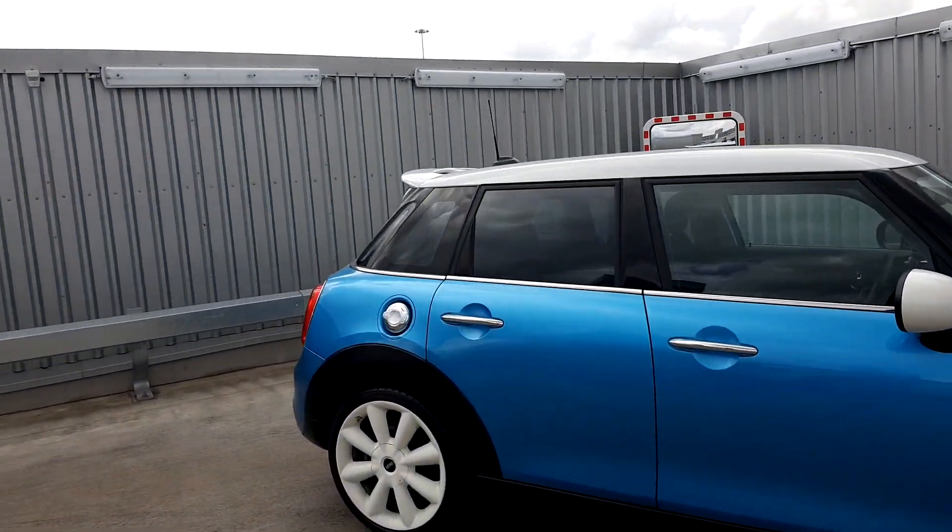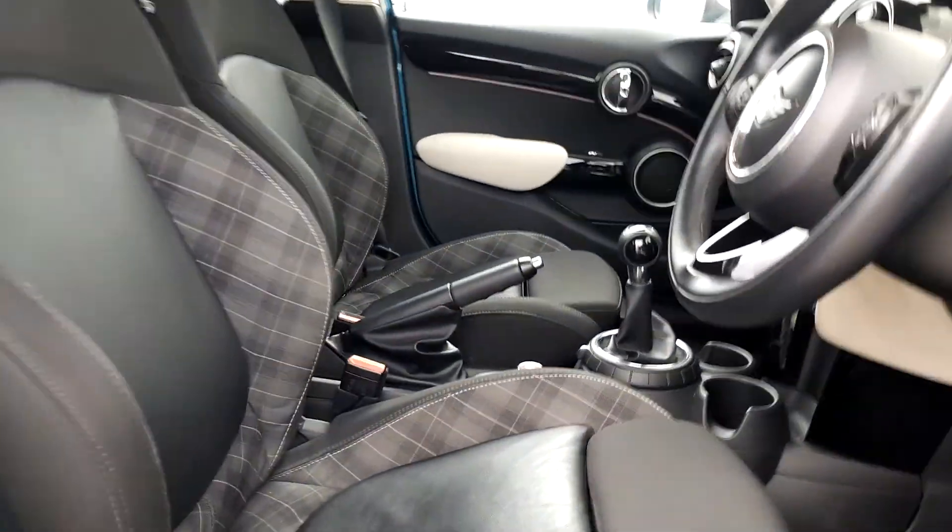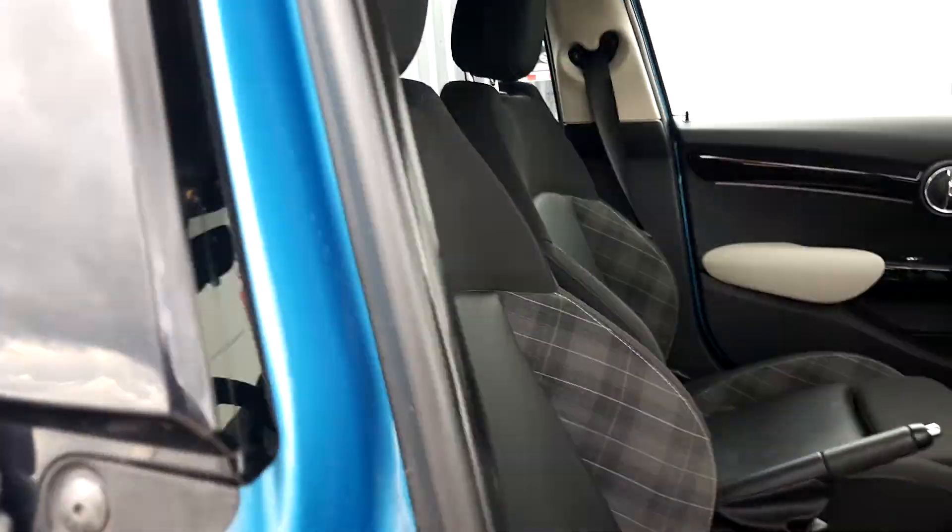Of course you've got some protection glass on the back window. Going on to the inside of the car, we've got nice half leather and cloth sport seats.